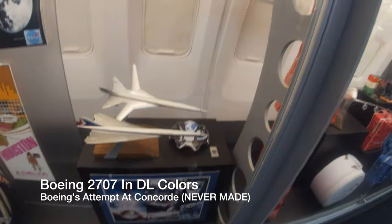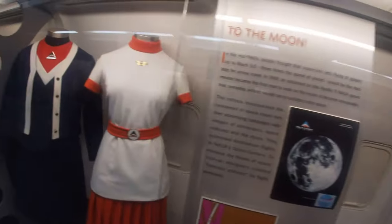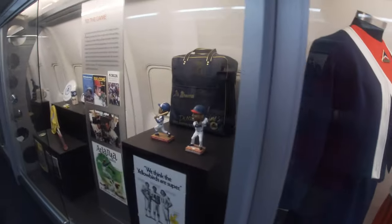There was even a model of the Boeing 2707 in Delta colors — Boeing's attempted supersonic aircraft that never went into production.